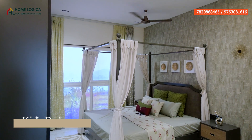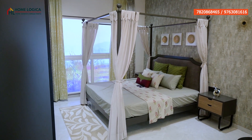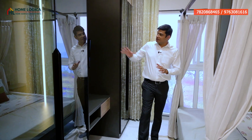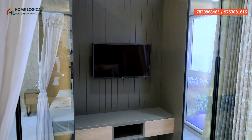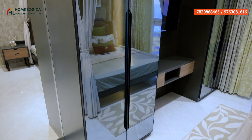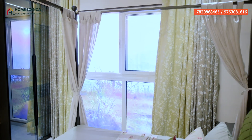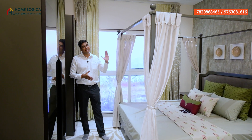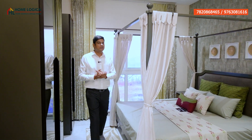You can see a king-size bed and corner table placement, with a power point provided. On the front wall, there is a provision for a TV unit, and you can create a storage unit as well. The window provides proper sunlight and ventilation — the bottom part is fixed and the top part is sliding. We also get an attached washroom.